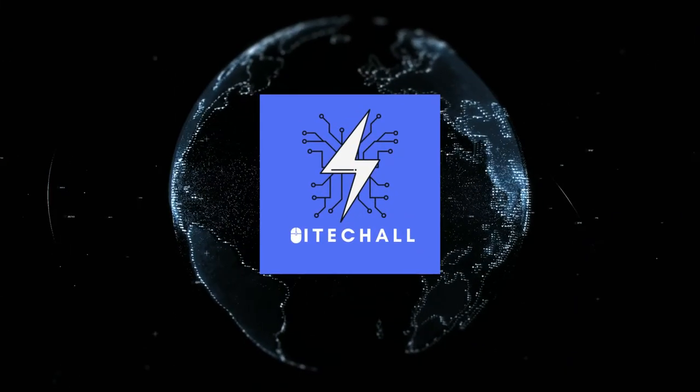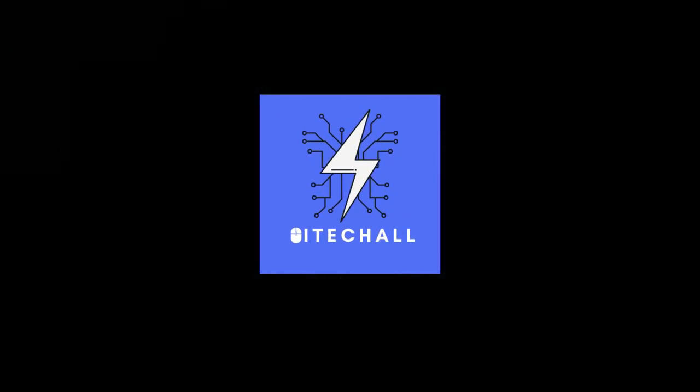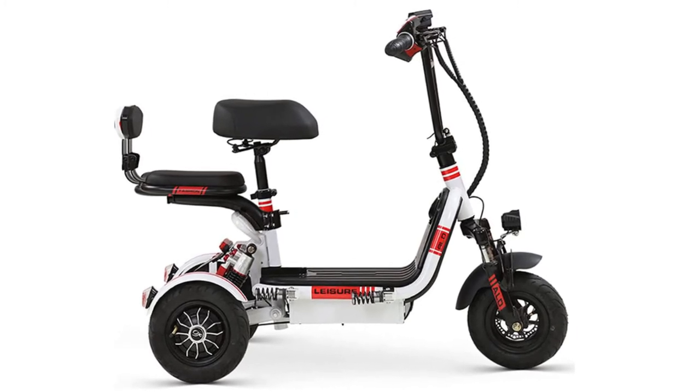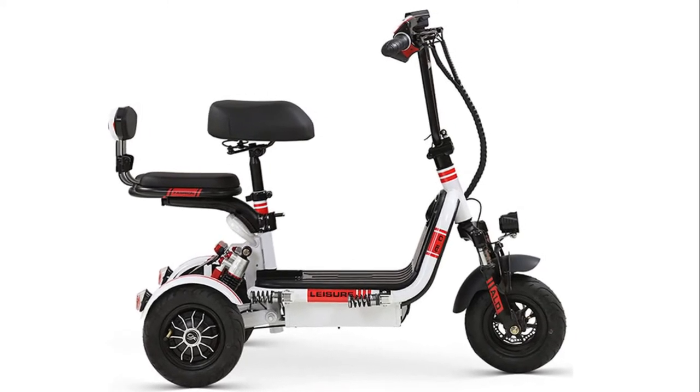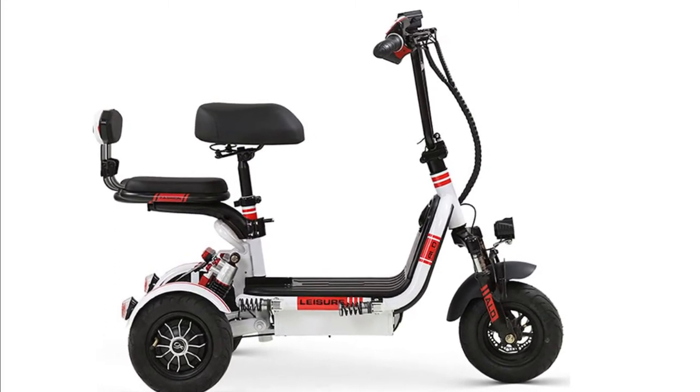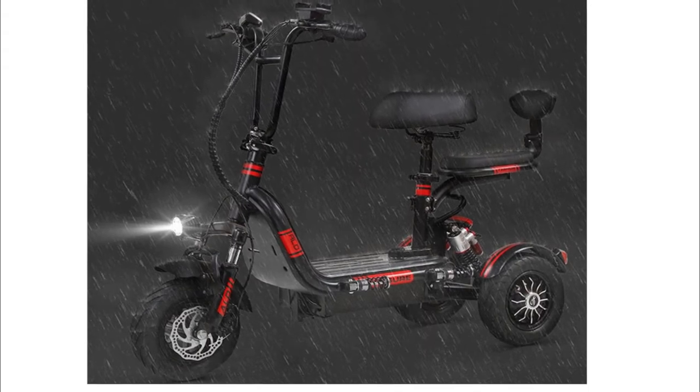Hello, it's High Tech. You are watching Top 5 Best Electric Tricycles. More info on the products we've included — links in the description box down below, which are updated for the best prices. Before we get started, please consider subscribing to my YouTube channel.